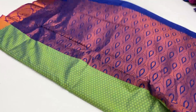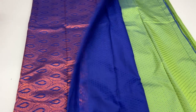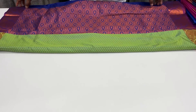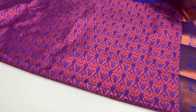Let's see how it looks — this one is the blouse, 6.3 meters, 47 inches, blouse is 0.8 meters, and 5.5 meters exact. Let's see how it looks — light pink and blue, a little blue color.